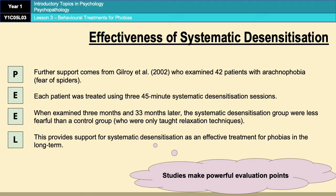I would definitely suggest that you learn this point. Research studies make very powerful evaluation points and it's always nice to have at least one in your evaluation section.